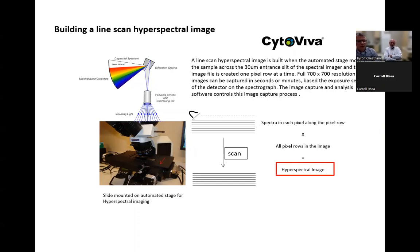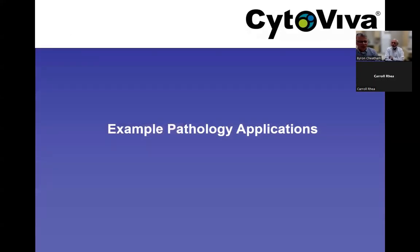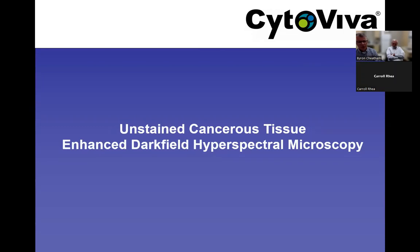We'll now transition away from the technology overview and into pathology applications. There is also the ability to do hyperspectral imaging at the multi-micron level — what we call macro hyperspectral imaging — on bigger samples, but we won't cover that today. We'll start by looking at unstained cancerous tissue where we utilized enhanced dark field hyperspectral imaging.